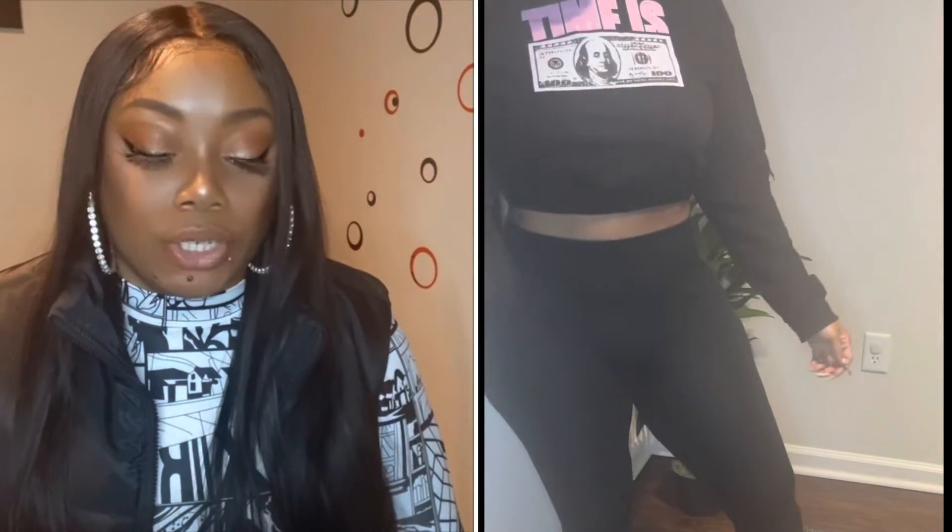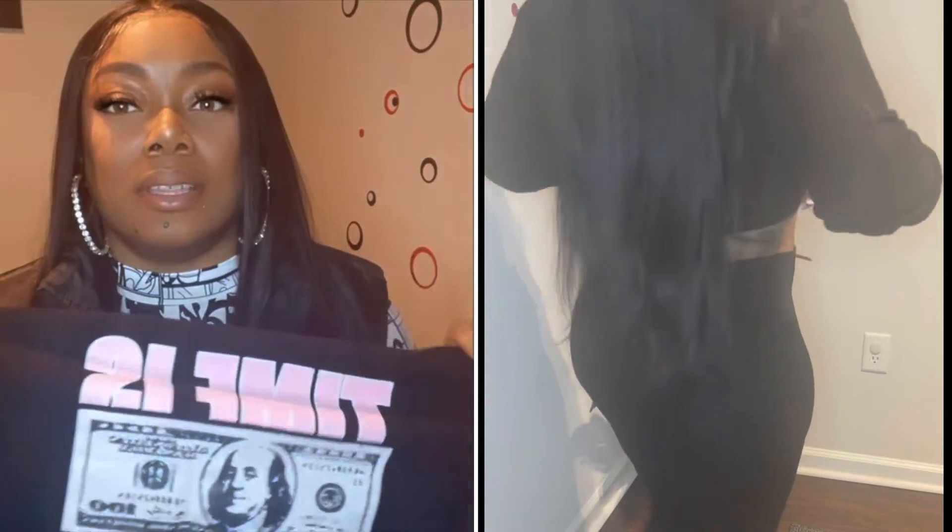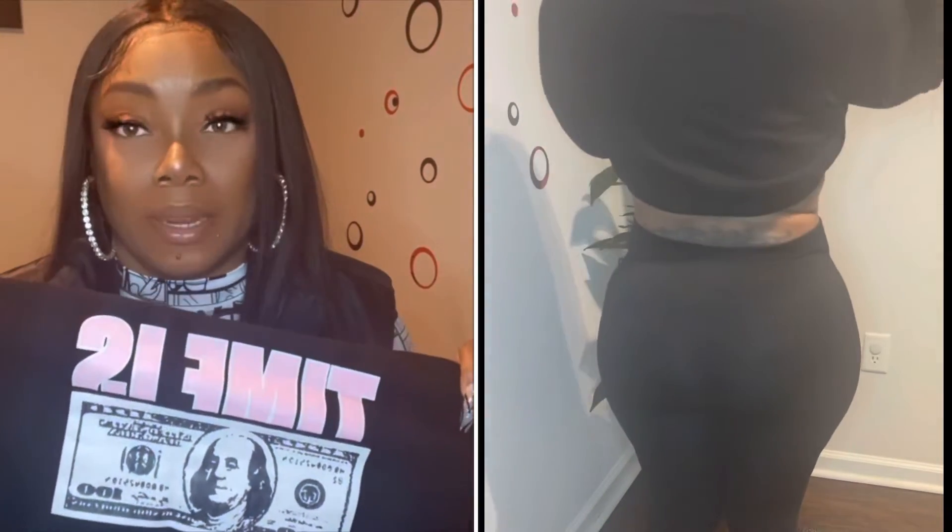The next thing is the stand collar graphic print crop sweatshirt. I got that in a large and it retails for nineteen dollars. It's not really stretchy — well, it is, but not as much as everything else. It says Thomas Money on it because Thomas Money, period. It's cropped, I love the pink, I love the quote — just go get the shirt.